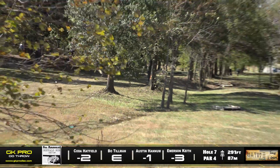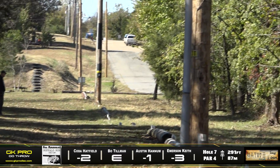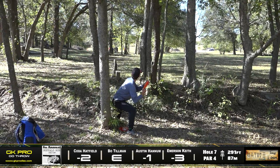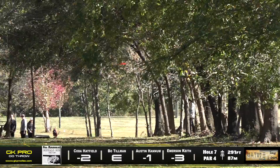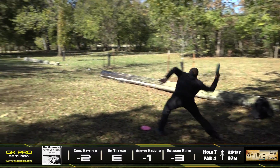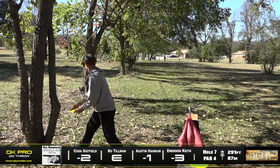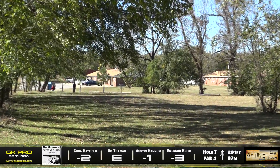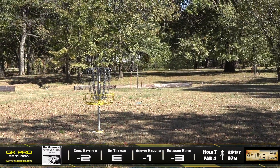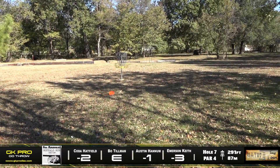Coda kicking left — looks like he stayed inbounds but that is unfortunate. He put a lot of body English on that and still wasn't able to really get it turned over. He's going for a roller — is that going to stand up? It was almost a really great play. Austin looks like he saw this one off a little bit but gets through — being on that right side kind of takes those trees out of the equation, especially for the forehand. Emerson hitting that early tree — it's really tough to get all the way through there, especially with the choppy wind.